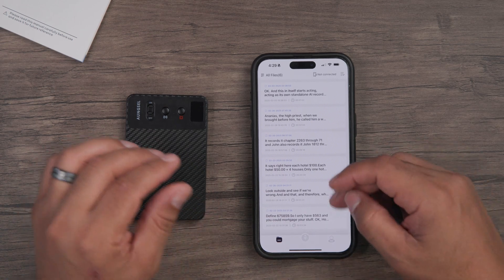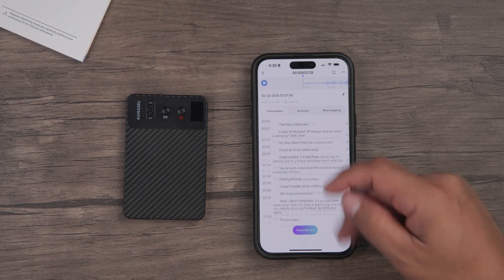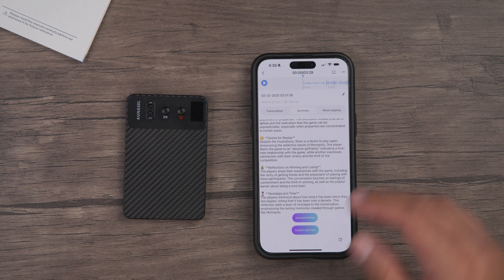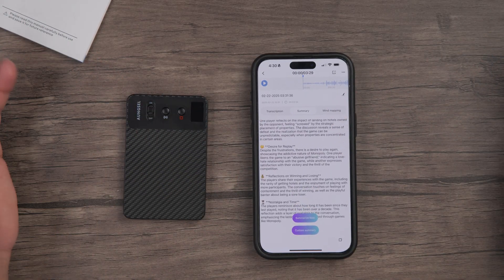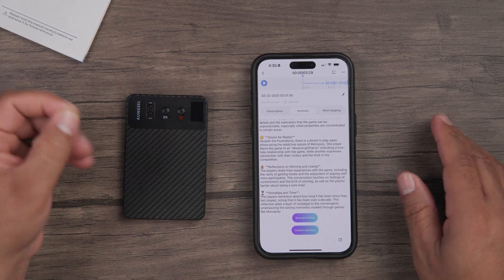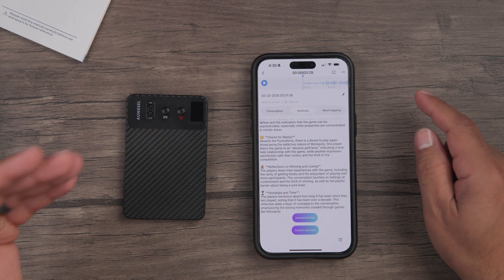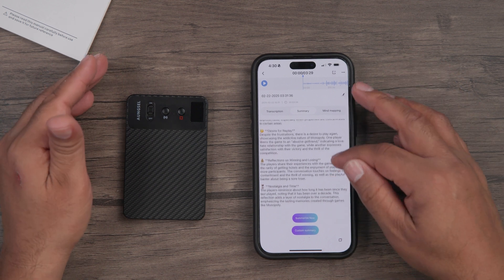I'll keep letting this record, but let me show you what's in the app. The very first time I used this, I decided to use it with my family while we were playing Monopoly. I recorded our conversation. You'll see the transcription and then a summary. What I find really cool about the summary is that it recognizes the cadence of what's happening — for example, it noted a desire to replay despite frustrations, one player likening the game to an abusive girlfriend, and another expressing satisfaction with their victory and the thrill of competition.